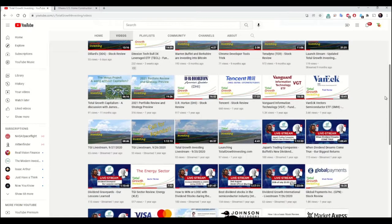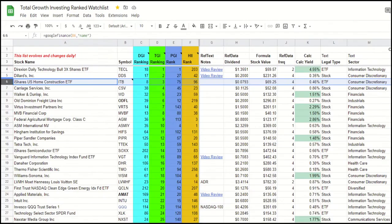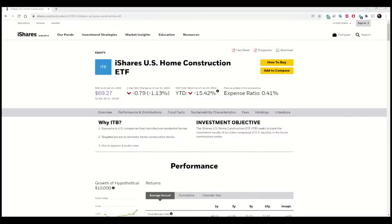I'm starting to see patterns and connections between stocks, funds, indices, and the companies behind them. Right now, the number three security on my Total Growth Investment ranked watch list is the iShares US Home Construction ETF. The symbol is ITB. ITB is an ETF launched on May 1st, 2006, and is managed by BlackRock Fund Advisors.